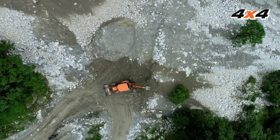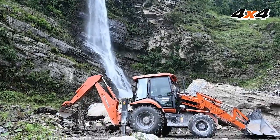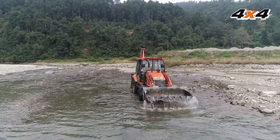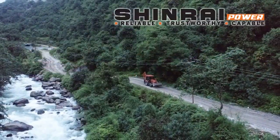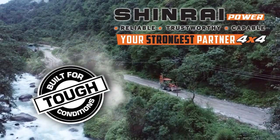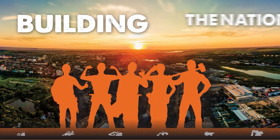Shinrai Power four-wheel drive comes with the promise of unmatched strength to perform effortlessly in the most challenging of applications and terrains. Tata Hitachi Shinrai Power is truly your strongest partner, built for tough conditions. Tata Hitachi — building the nation of tomorrow.